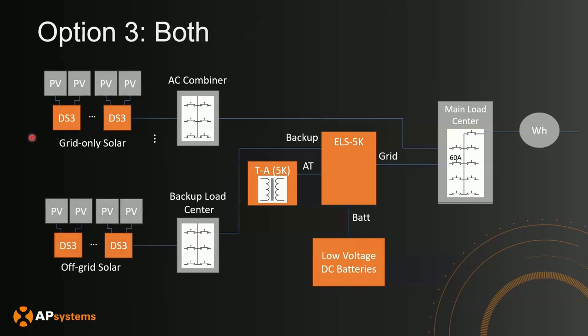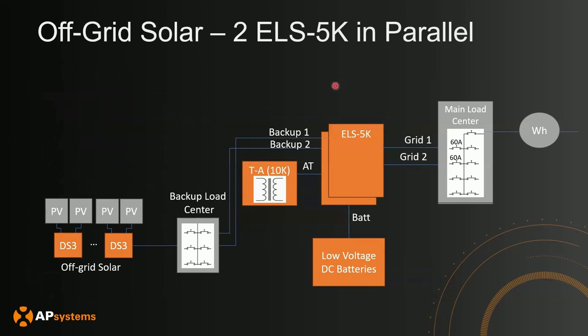Option 3 is a combination of both — some of your array in the grid-tied section and some in the off-grid section. When on-grid, you have the ability to charge with the entire array. When off-grid, only the off-grid section will be able to charge your batteries. Additionally, the ELS 5K is capable of parallel operation for a total of 10 kilowatts of power. If you do this, you will need to use the 10K version of the transformer instead of the 5K.